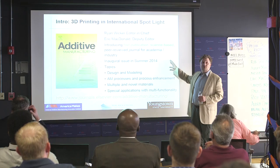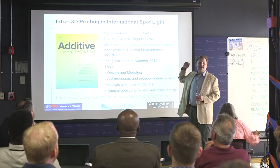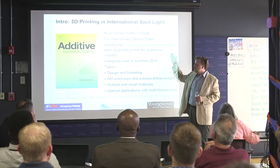I'm shamelessly plugging a journal that I'm an editor on. Elsevier Publishing has Additive Manufacturing, and I just want to encourage anybody that is doing research or doing anything cool in 3D printing to talk to me, because I can help you get published.